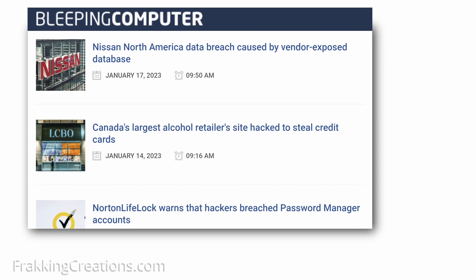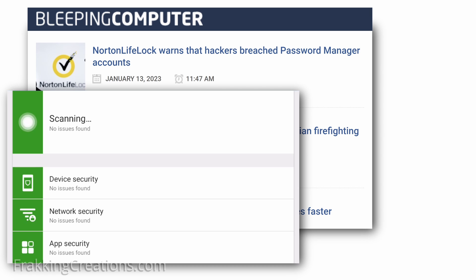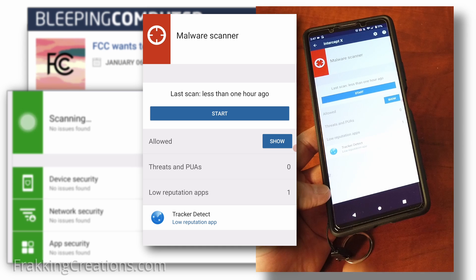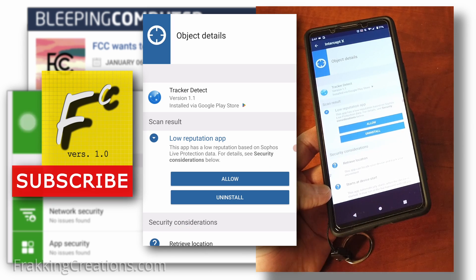In addition to staying aware of the current cyber threats, installing an antivirus app on all your devices is another great step to take. In this video, I want to show you a free antivirus app you can get for your mobile devices that is certified with a good rating and has many great features. Fracking Creations, showing you the good stuff.